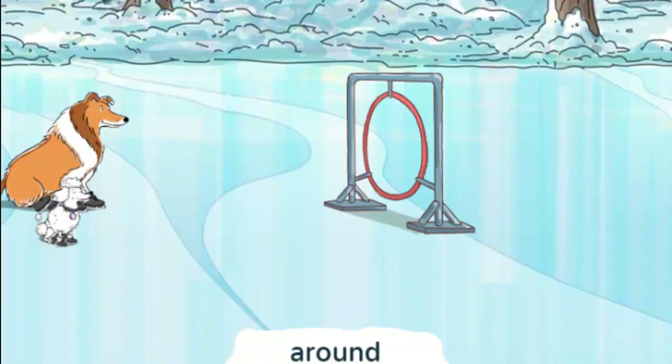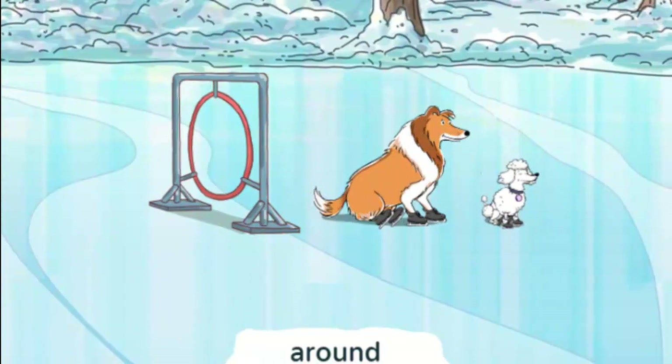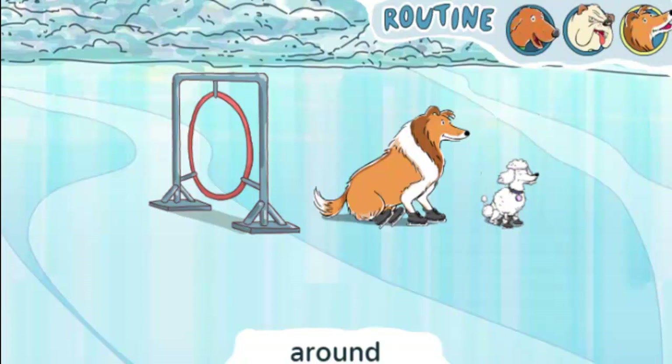Look for the dog that goes around the hoop. Around means you go along the side, almost in a circle. Click the Go button to make the dogs do their tricks. So which dog went around the hoop? You got it! Carlo went around the hoop. Great job, Carlo!